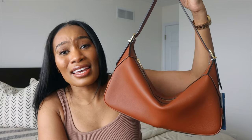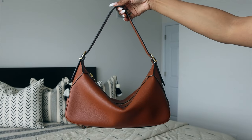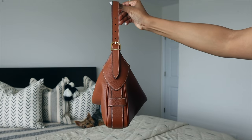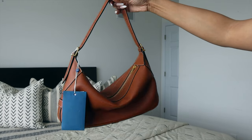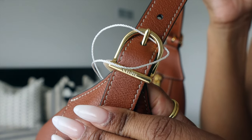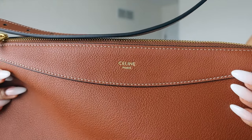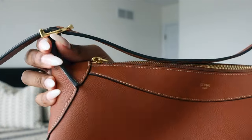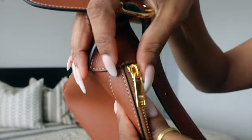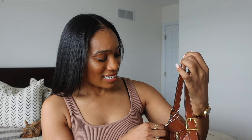I cannot even with this y'all — how gorgeous is it? You can see it has 'Celine' written right here, and also right here, and then you have it on the zipper as well, which is incredible. It also came with its dust bag, which is somewhere in here.